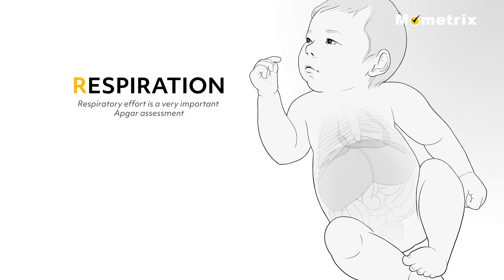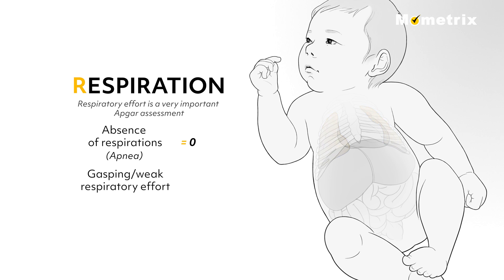R for Respiration: respiratory effort is a very important Apgar assessment. Complete absence of respirations is called apnea and scores 0. Gasping or weak respiratory effort scores 1. And a vigorous cry indicates good respirations, scoring a 2.